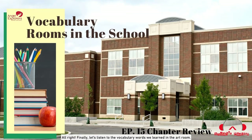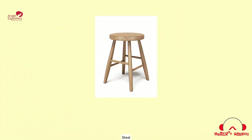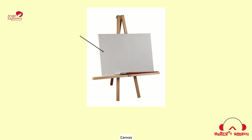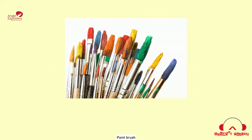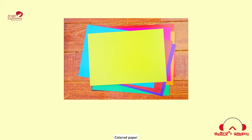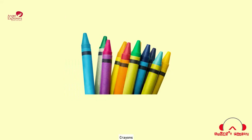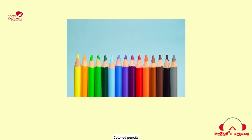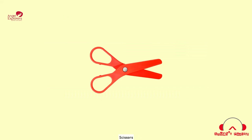Alright! Finally, let's listen to the vocabulary words we learned in the art room. Art table. Stool. Easel. Palette. Paint. Paintbrush. Bond paper. Colored paper. Markers. Crayons. Colored pencils. Ruler. Scissors. Glue.